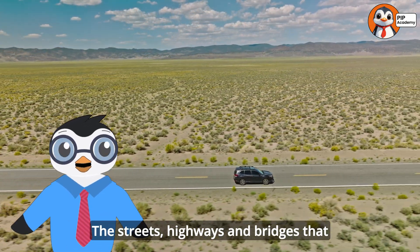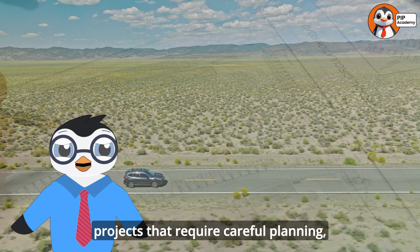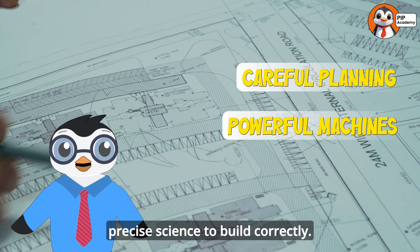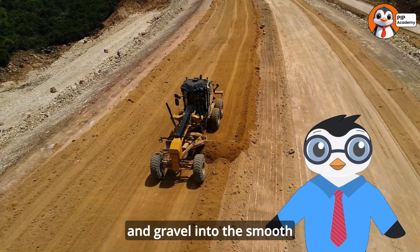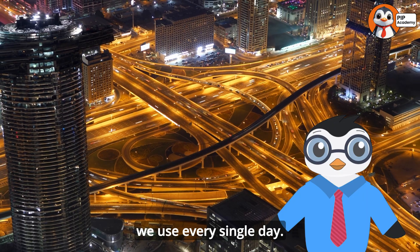The streets, highways, and bridges that connect our communities are actually incredible engineering projects that require careful planning, powerful machines, and precise science to build correctly. So buckle up as we explore the amazing process that turns dirt and gravel into the smooth highways and streets we use every single day.